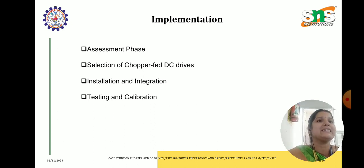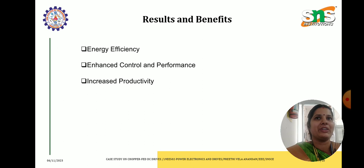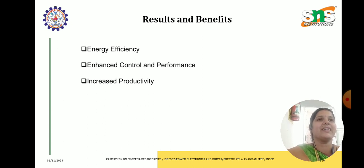Let us see the results and benefits after the implementation. We got energy efficiency — reducing energy consumption and optimizing power usage. Next is enhanced control and performance — improved speed regulation and dynamic response led to better control over the machinery, resulting in smoother operation, reducing wear and tear and thus decreasing maintenance and downtime. The last and very important one is increased productivity — with enhanced control and reduced downtime, production output increased, meeting demands very effectively.